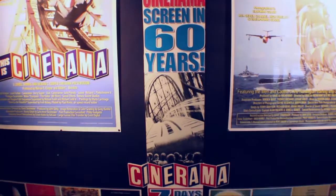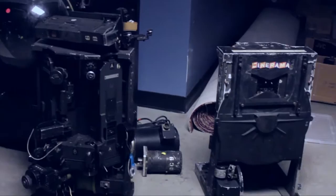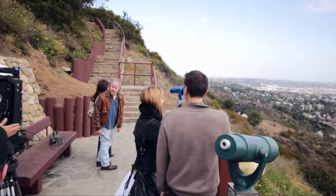As we were coming up on the 60th anniversary of Cinerama, we knew that we wanted to do something special. Wouldn't it be great to shoot something with the old camera? Could we even get it up and running? Is that even possible? We started with the idea of shooting a new film in three-strip Cinerama.